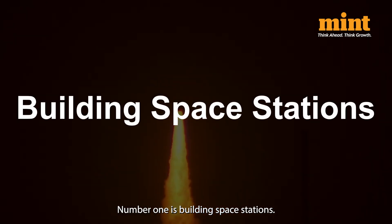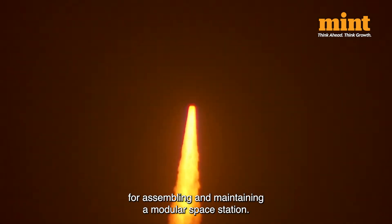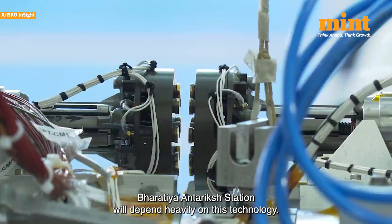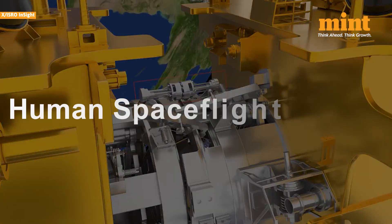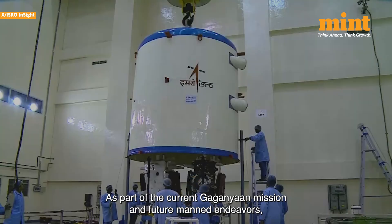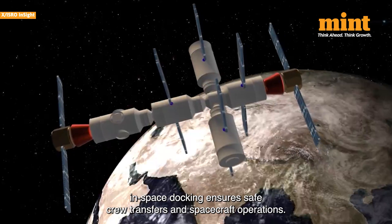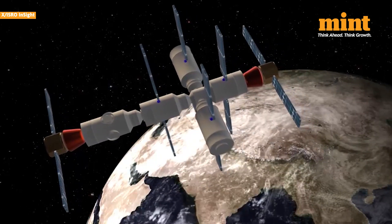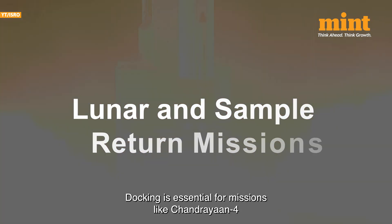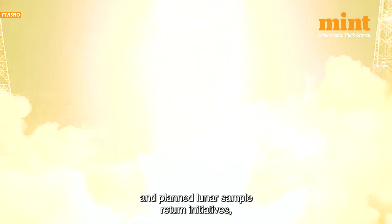Docking technology plays a critical role in many aspects. Number 1: building space stations — the docking mechanism is a foundational requirement for assembling and maintaining a modular space station. ISRO's proposed Bharatiya Antariksha Station will depend heavily on this technology. Number 2: human spaceflight missions — as part of the Gaganyaan mission and future manned endeavours, in-space docking ensures safe crew transfers and spacecraft operations. Number 3: lunar and sample return missions — docking is essential for missions like Chandrayaan-4 and planned lunar sample return initiatives.